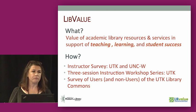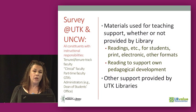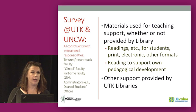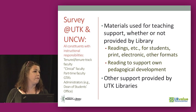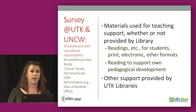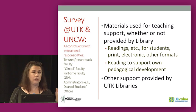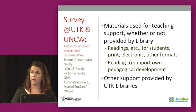What Theresa and I are going to talk about today are the studies we did that looked at the contributions of the library to teaching, student success, and learning. I'm going to talk specifically about a survey of instructors and a three-session instruction workshop series. Theresa will talk about a study of the use of the commons. Typically, we talk about the way faculty use the library for research, but we don't look very frequently in LIS research at how faculty use the library to support their teaching. We saw that as a gap we wanted to fill, so we conducted a survey at University of Tennessee Knoxville first, then replicated it at University of North Carolina Wilmington. If you're interested in conducting this at your institution, please let me know — we're happy to work with you.